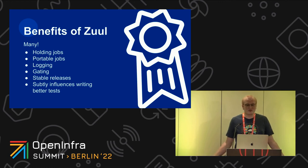Now for the benefits of Zool. Holding Zool jobs is definitely a killer feature — it's one of the first things you should learn as an operator. Writing jobs portably makes integrated testing simpler; if you can run your job from any repo and incorporate changes from there, it helps a lot. Zool's logging model is really awesome. Gating is awesome. Branches enable job variants, job variants enable stable releases, and stable releases enable faster feature development. Mastering branches is also a good thing. And finally, Zool tries to help you steer away from bad practices like keeping state where you should be pre-caching.